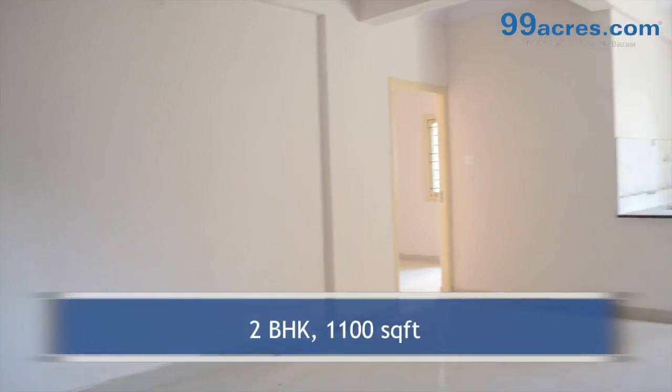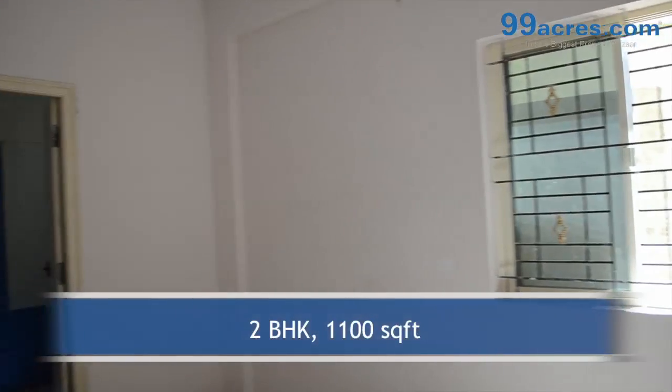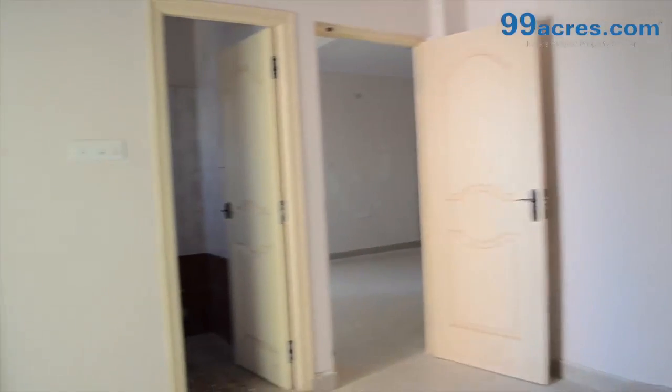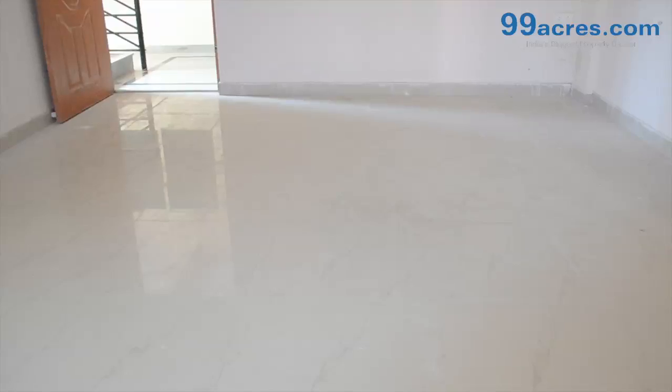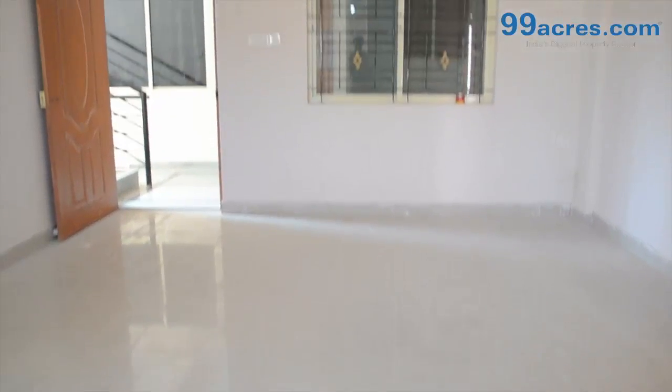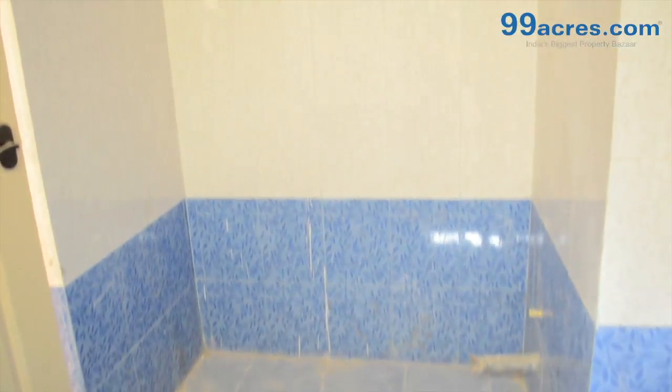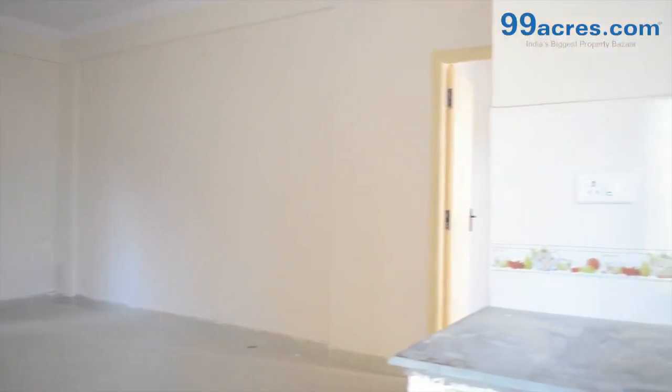This is a 2BHK flat with a built-up area of 1100 sq. ft. The apartment floor has vitrified tiles in the living areas and ceramic anti-skid tiles in the bathrooms and balconies. The walls are painted with distemper.